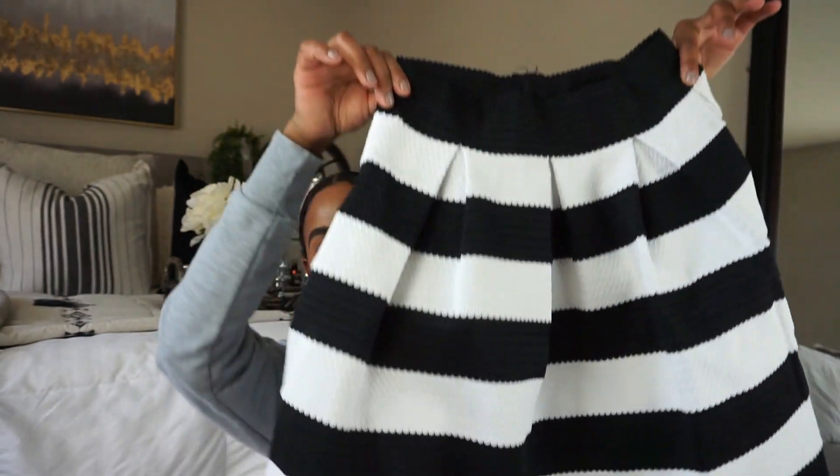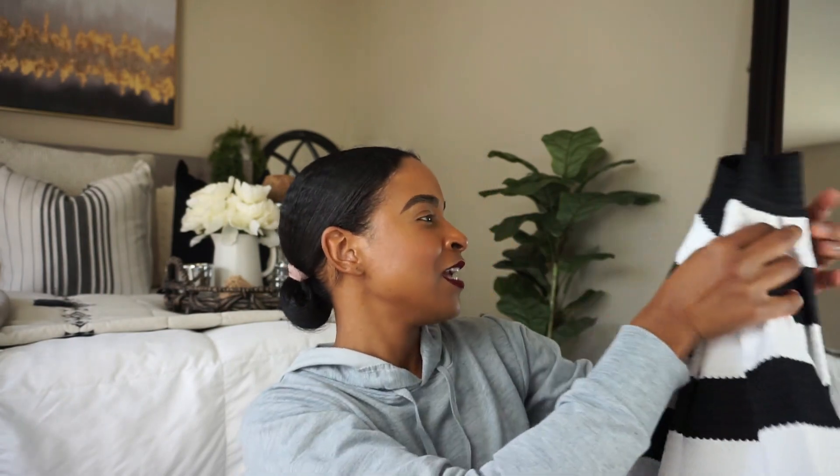The next item is not home decor related, but I thought it would be fun to show you guys — you can find anything at Goodwill. I got this beautiful skirt. The material is oh my god, so cute. It was only $3 or $4. I don't usually wear skirts, but I don't mind because this is kind of the vibe I like — black and white. You really can find good things at thrift stores.